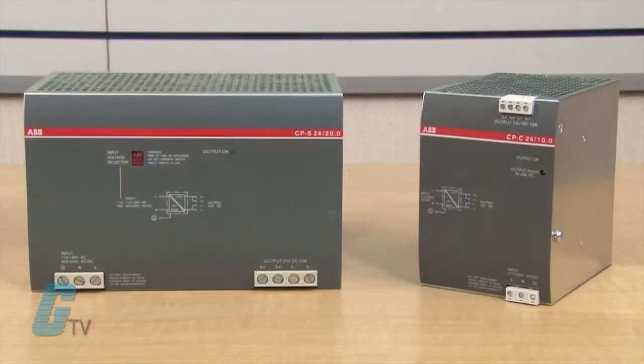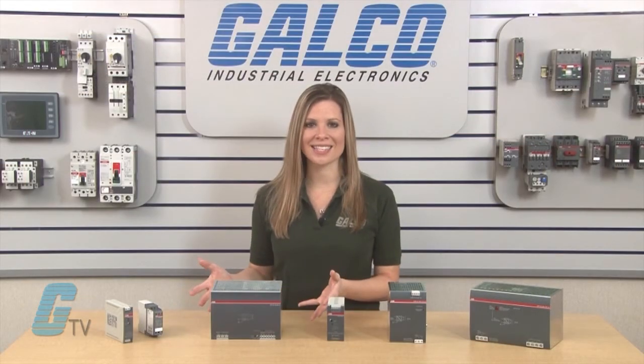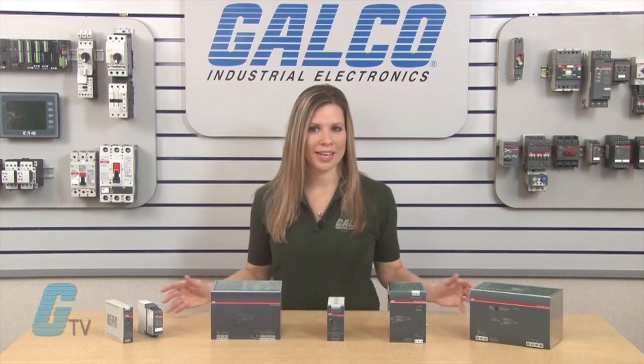The CPS range and the CPC range have an output from 5 to 20 amps and feature an integrated power reserve of up to 50 percent, which prevents the need for an oversized electricity supply even in heavy load conditions. They can also both be operated in parallel for redundancy purposes.